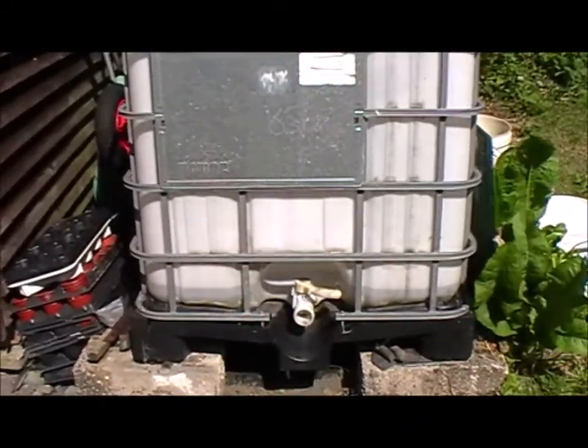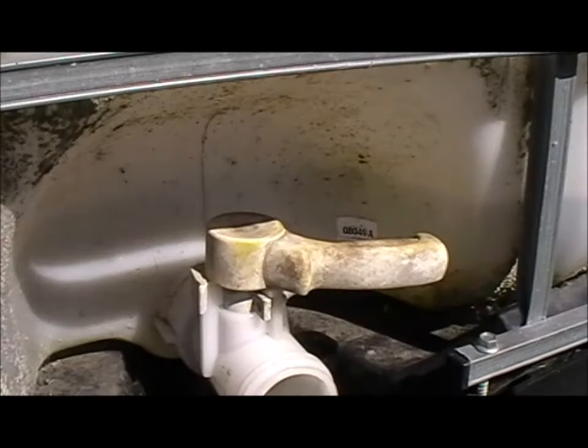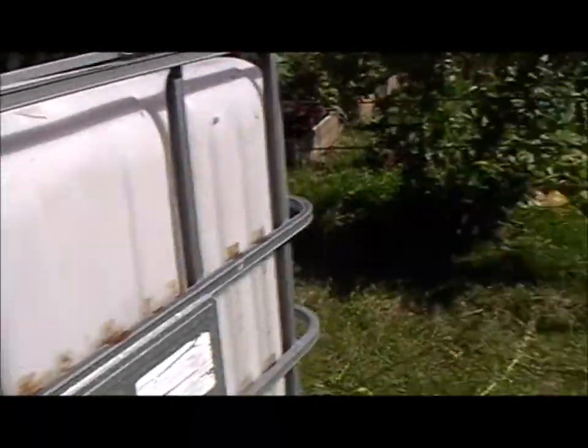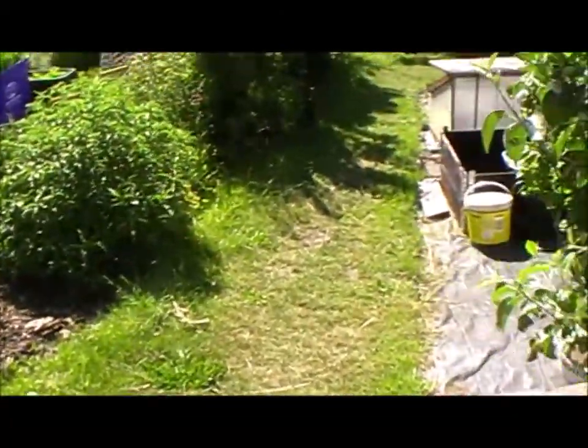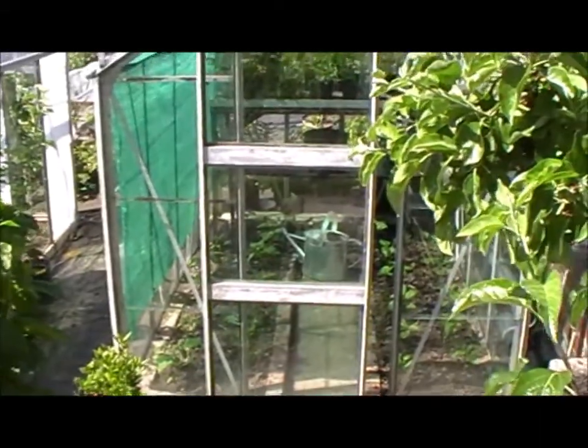It's the last day of May and the IBC — you can just see the level there — but it's nearly empty again, so that's an indication of how dry it's been. I'm going to have to get that filled up this morning and we'll have a mooch about, so I'll bring you back.